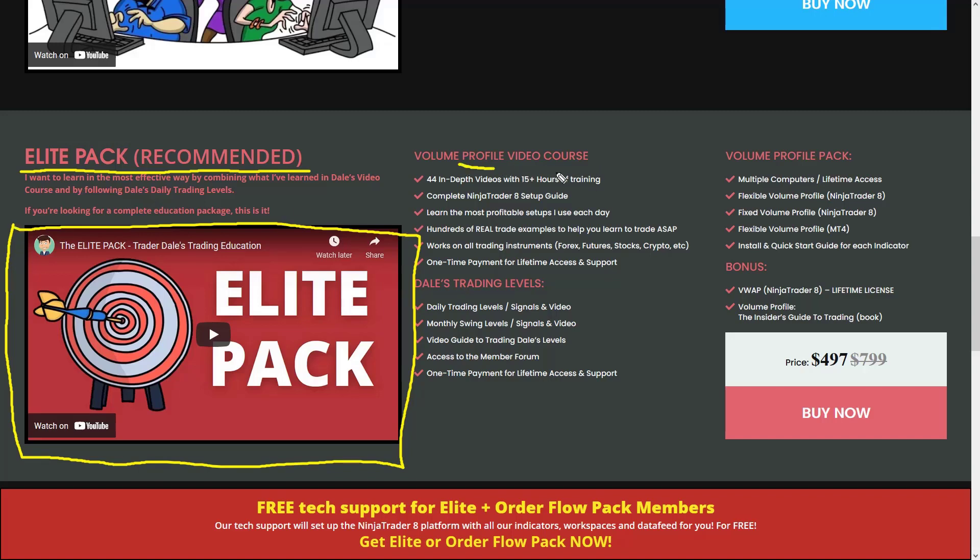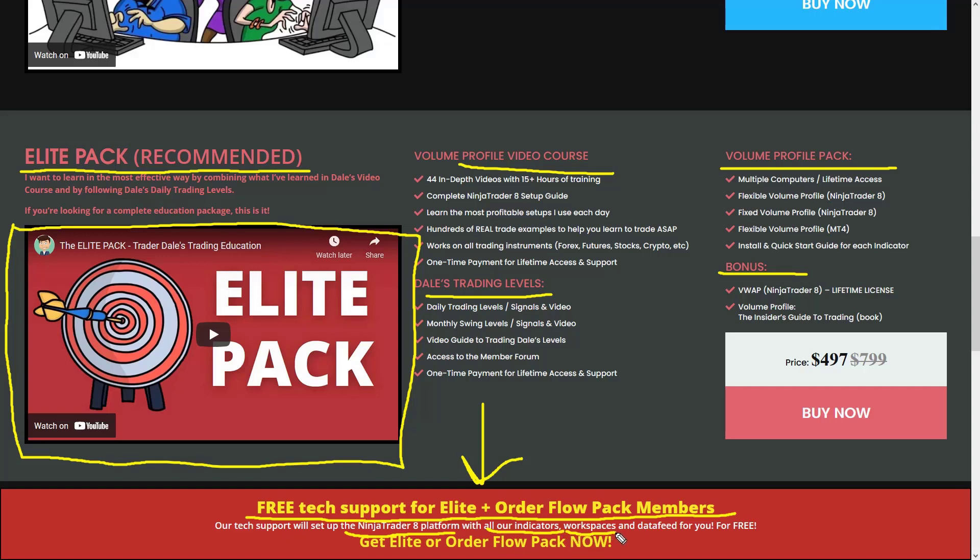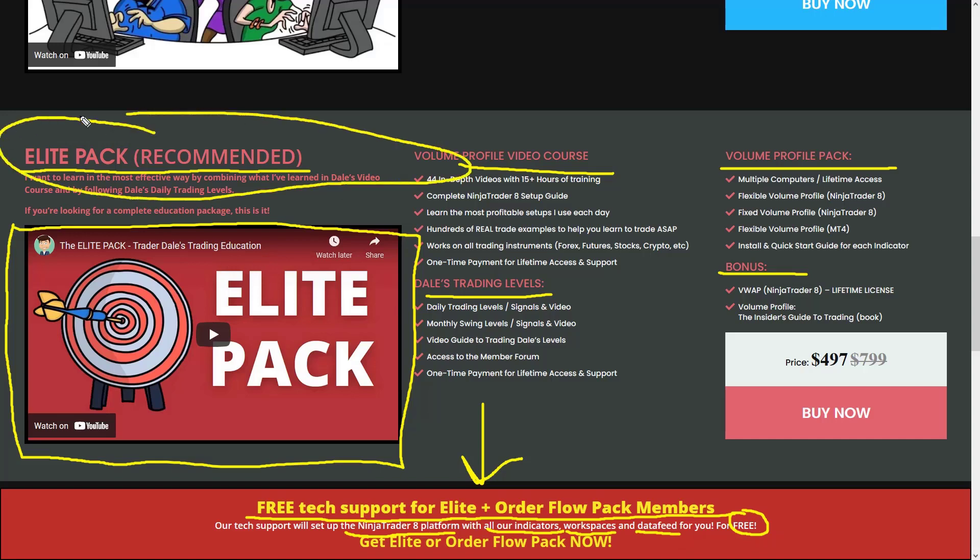In short, the Elite Pack includes a video course, my day trading and swing trading levels that you'll receive each day, volume profile indicators that I developed, and a couple of bonuses. It also includes free tech support for Elite Pack members, which means our tech support team will set up the NinjaTrader 8 platform for you with all my indicators, load up my trading workspaces, connect you to a data feed — all completely free of charge as part of the service.